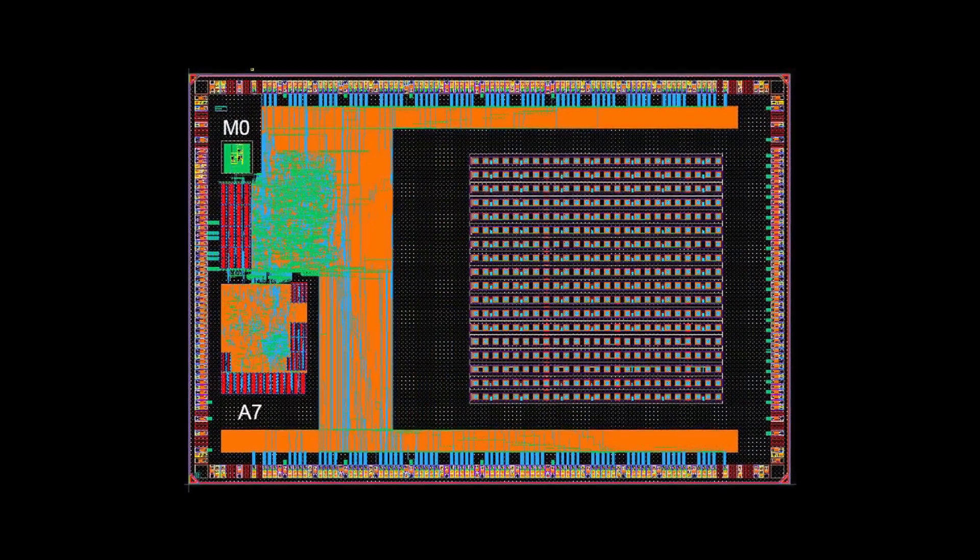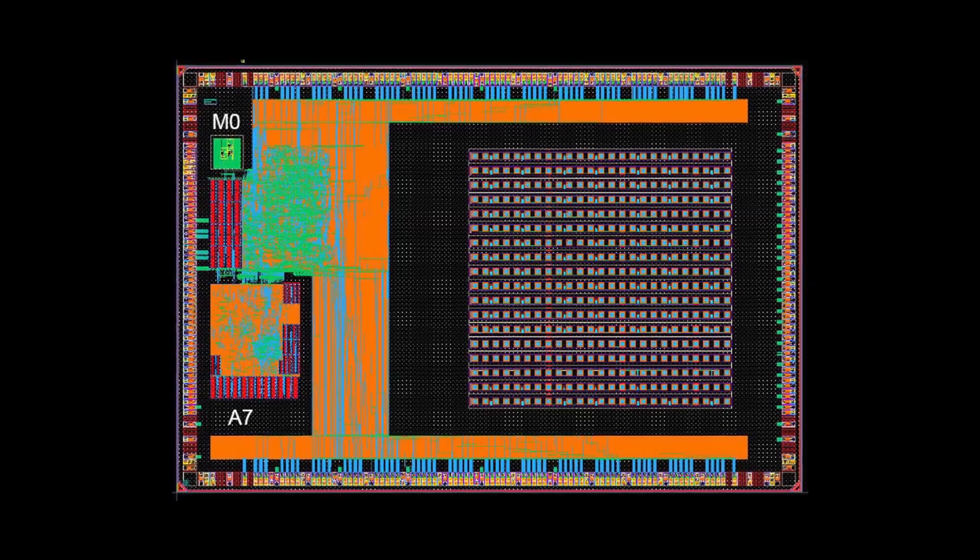The design is a huge milestone for the semiconductor industry because it's the first high-performance Cortex-A series processor to be taped out on a 14 nanometer FinFET process. It's also one of the first full CMOS 14 nanometer FinFET tape-outs in the industry.